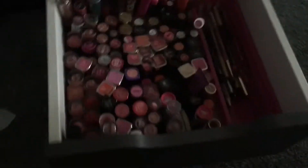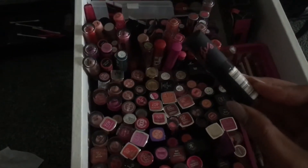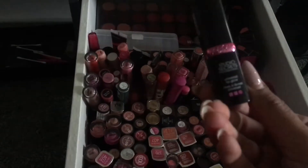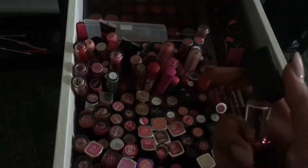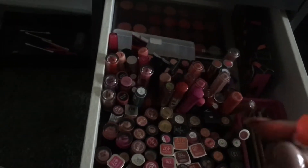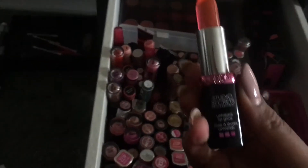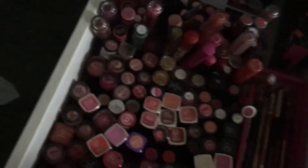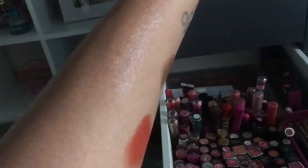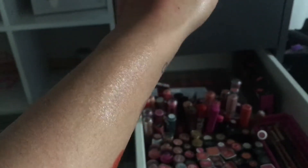Now I'm just going to randomly go through some lipsticks in the front. I've got some of the Kate Rimmel lipsticks. There's also Studio Secrets — Universal Lip Glow. I'll swatch it on my arm. You can see it makes my arm wet, gives a bit of a sheen, but that's about all it did.